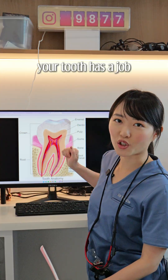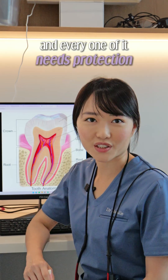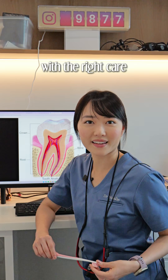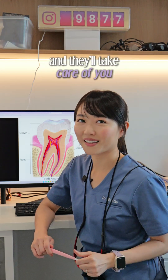Every single part of your tooth has a job and every one of them needs protection. The good news — most dental problems are totally preventable with the right care. Take care of your teeth and they will take care of you.